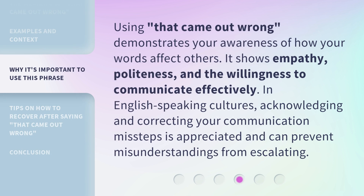Using 'that came out wrong' demonstrates your awareness of how your words affect others. It shows empathy, politeness, and the willingness to communicate effectively. In English-speaking cultures, acknowledging and correcting your communication missteps is appreciated and can prevent misunderstandings from escalating.